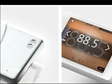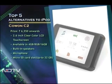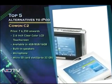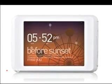First up is the Kovun C2. Encased in pure metal, with a 2.6-inch resistive touchscreen and support for a wide array of media formats, the Kovun C2 has you covered for your media requirements. The player also ships with 4GB of internal memory which can be expanded to 32GB via microSD.